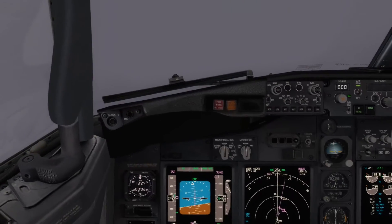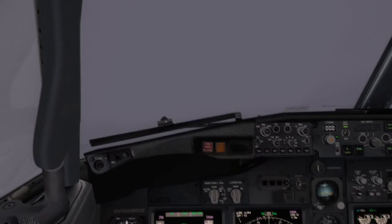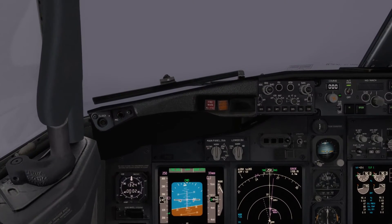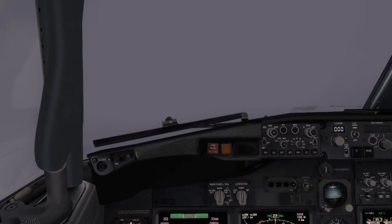Number 2 is actually two add-ons again, by the same developer, released at the same time and linked to each other: ActiveSky 16 and ActiveSky CloudArt by HiFi Simulations. You need ActiveSky 16 to use ActiveSky CloudArt, so they're basically one add-on — just released as two intertwined products.